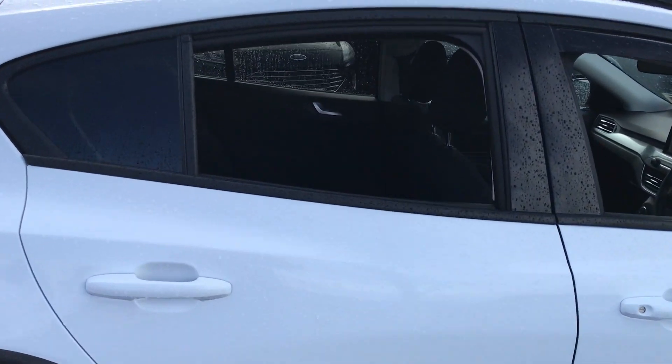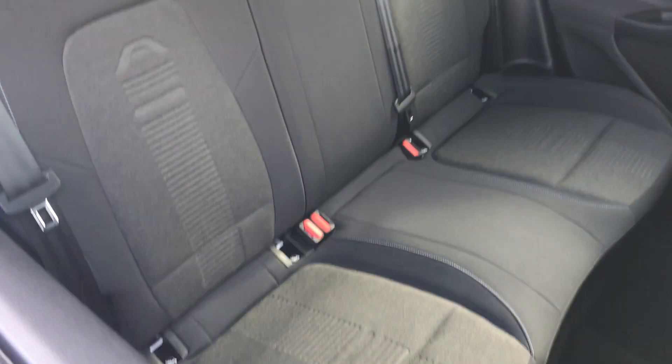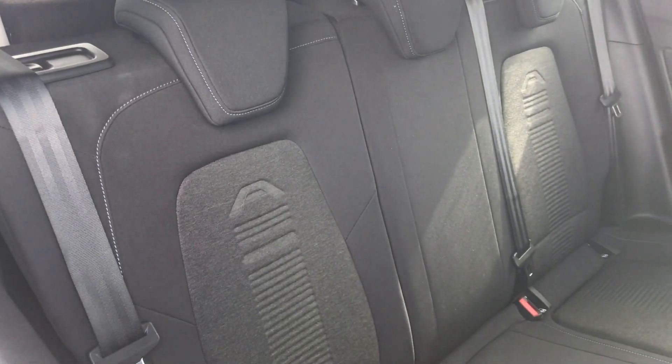We go inside, see the grey cloth interior, plenty of room and we have the A branding just to show it's the Active.